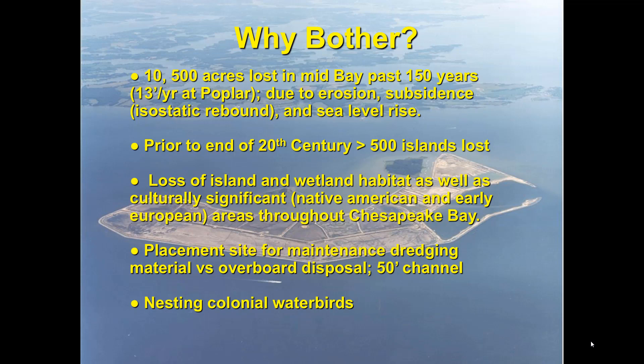Why bother with a project like this? Well, we lost over 10,000 acres in the mid-bay in the last 150 years — that's a lot of habitat. At Poplar, up to 13 feet per year were being lost, primarily due to erosion, subsidence associated with isostatic rebound, and sea level rise. Prior to the end of the 20th century, we lost greater than 500 islands in the bay. Not only was it a loss of island wetland habitat, but we also lost culturally significant areas — both Native American and European settlements. A lot of those have been lost to the bay.